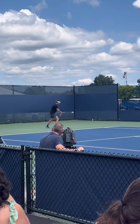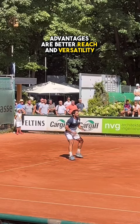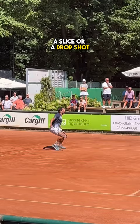On the other hand, you have reduced reach and you are more limited in your game. But Roger, Dimitrov, and a lot more are using the one-handed backhand. Advantages are better reach and versatility — your opponent will often be unable to tell if you are going to hit a topspin backhand, a slice, or a drop shot.